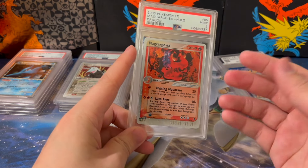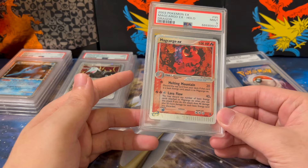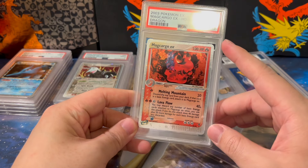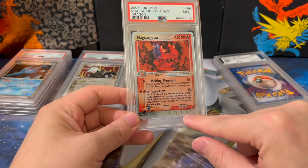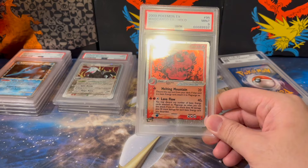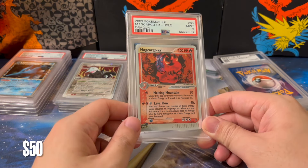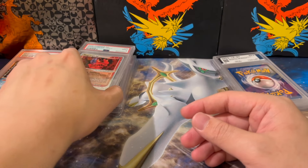And this is one of the earlier EX series cards from EX Dragon. Not the most popular Pokemon, but I cannot hate the style — beautiful holo again with the E-series border. That one after buyer's premium was right at $50, which I think is not a bad deal.